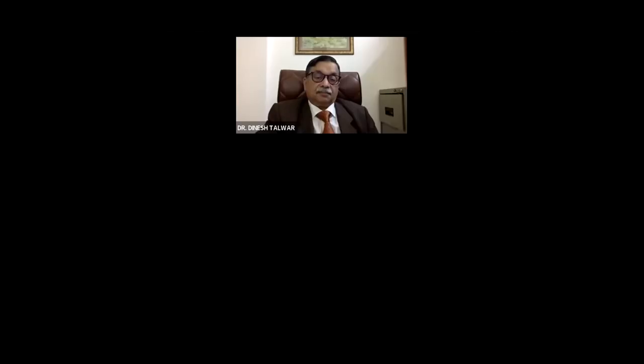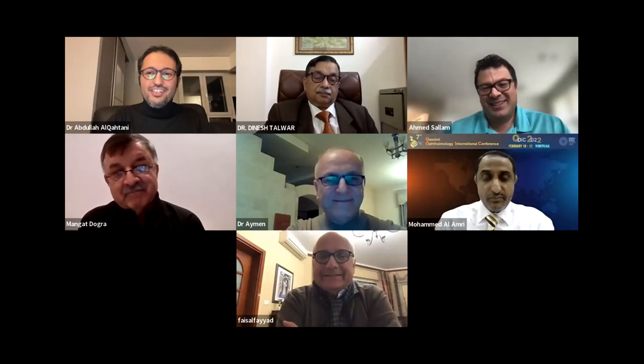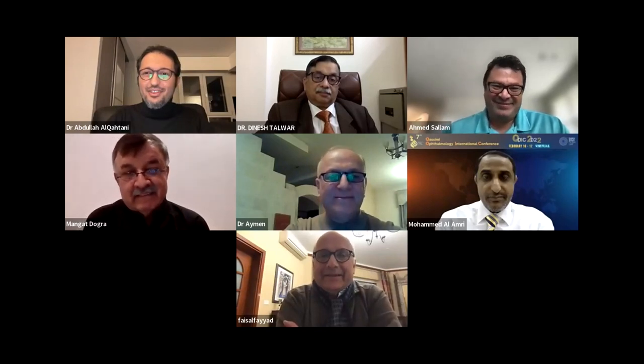Dr. Faisal, I see you smiling. Yes, because I have 3D — I love it. I'm still doing some surgeries with the microscope, but over 95% of my surgeries now are with 3D. Absolutely.